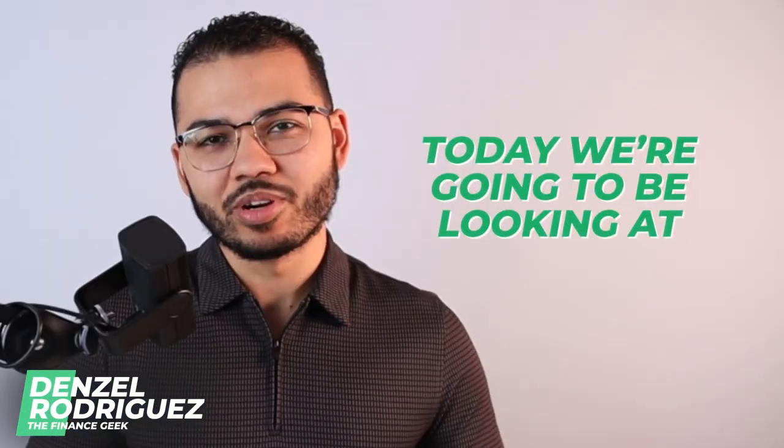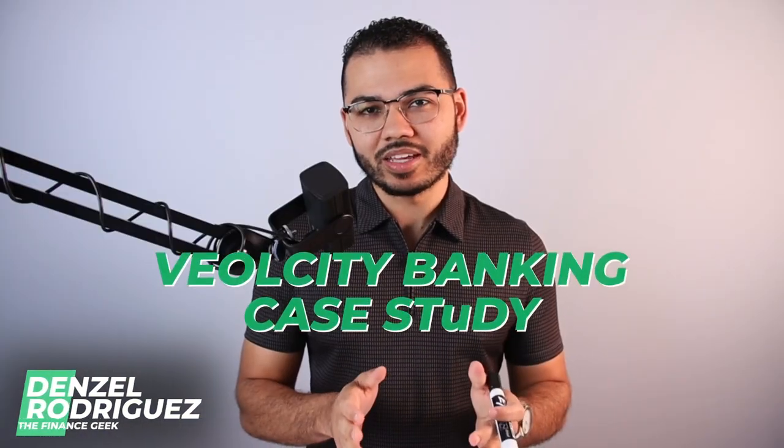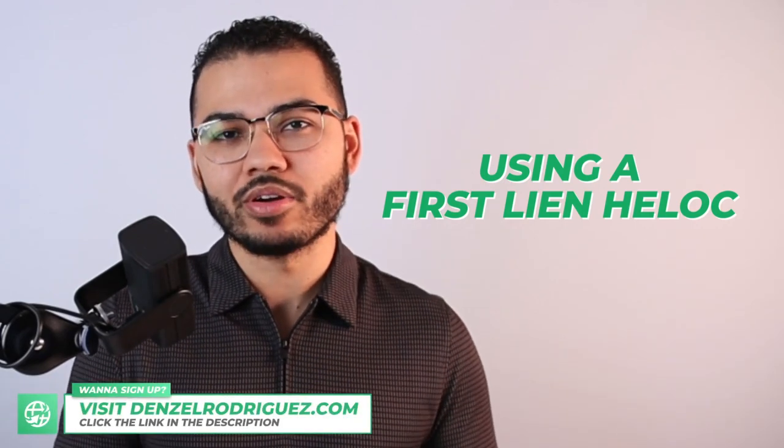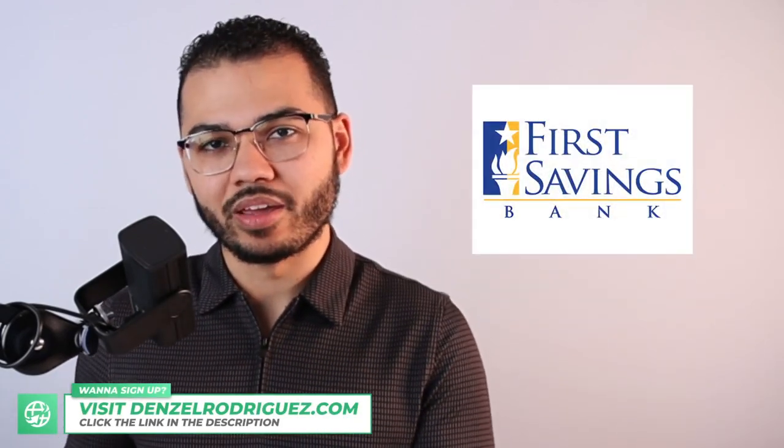Hello and welcome everyone. Today we're going to be looking at the Velocity Banking case study using a first lien home equity line of credit with First Savings Bank. This specific first lien HELOC is designed differently than most of your first lien HELOCs that you find out there in the marketplace.